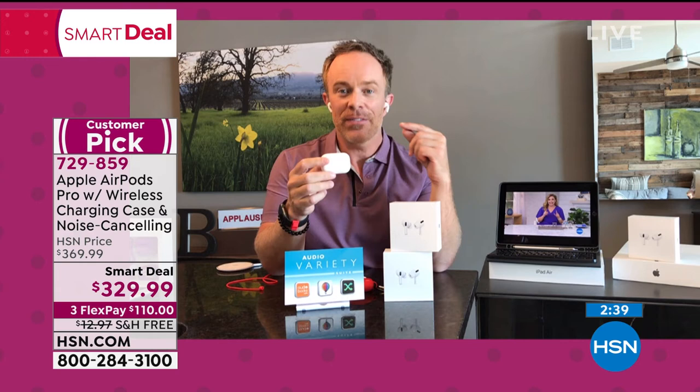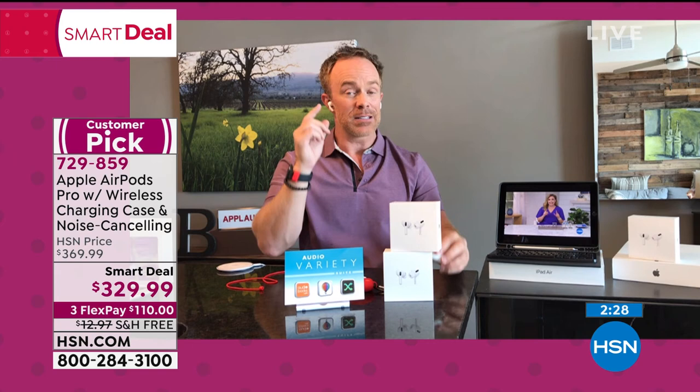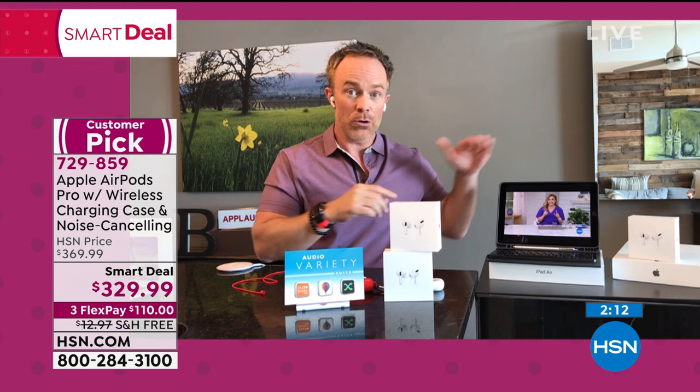Get them home and take advantage of the free shipping. Try them out and hear the quality — you're going to be blown away. Just by turning on that active noise cancellation, the clamor in the house, the noise, the kids, the dog, the neighbor mowing his lawn — I can turn that down so I can hear my content better: my phone, my podcast, my Zoom call, my classroom, my office call.